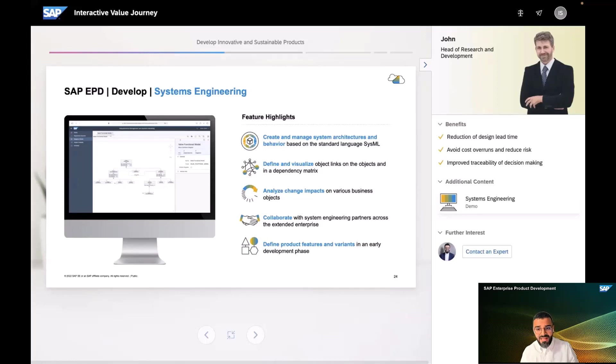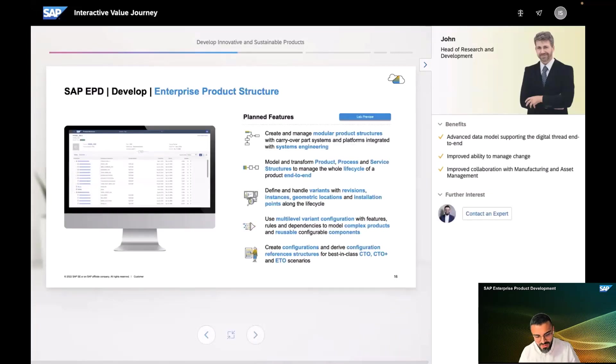We have evolved SAP Enterprise Product Development to include a model-based systems engineering approach where R&D teams can detail out product features, analyze the impact of change, and work with systems engineering partners across business networks. The new enterprise product structure in SAP Enterprise Product Development will make a systems engineering approach even more valuable going forward.